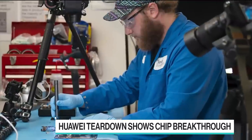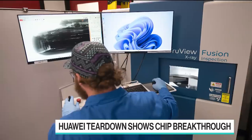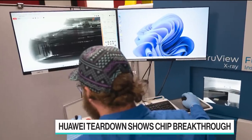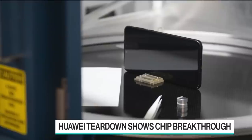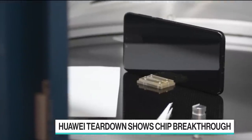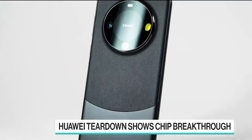Huawei and China's top chip maker have built an advanced processor to power its latest smartphone. It's a sign that Beijing is making early progress in a nationwide push to overcome U.S. sanctions. Huawei has been at the center of intensifying U.S. trade curbs on Chinese businesses, which Washington says are based on national security concerns.